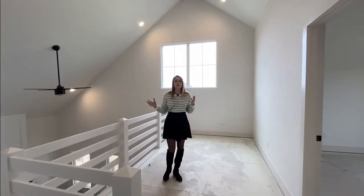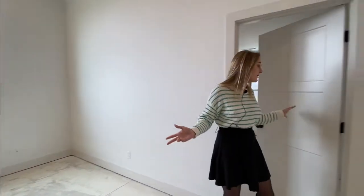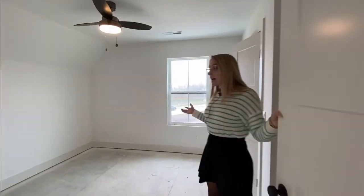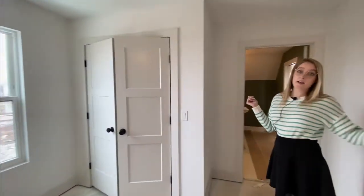So now I'm upstairs in this lofted portion of the house, which could be used as a little sitting area or an office space. It's actually a really good size and it's really bright up here. We've got two bedrooms up here. This is the first bedroom — it's a good size, really bright, and it is connected to the other via a Jack and Jill bathroom.